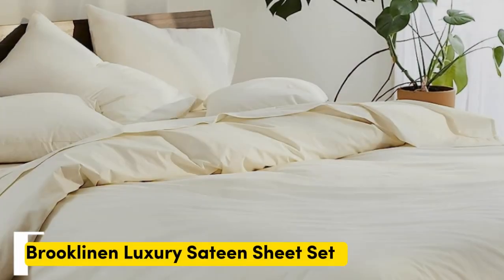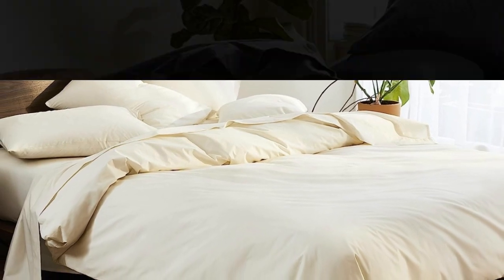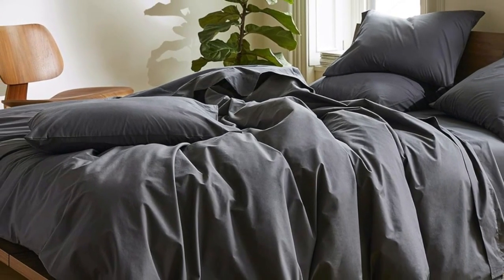Number 1. Sateen sheets offer a certain luxurious feel thanks to their unique cotton weave, which is tighter and less airy than Percale, so better for cooler months, with a slickness to it that feels extra silky against the skin. Brooklinen's are some of our favorites of the genre for their handsome prints and quality, pill-resistant threads.